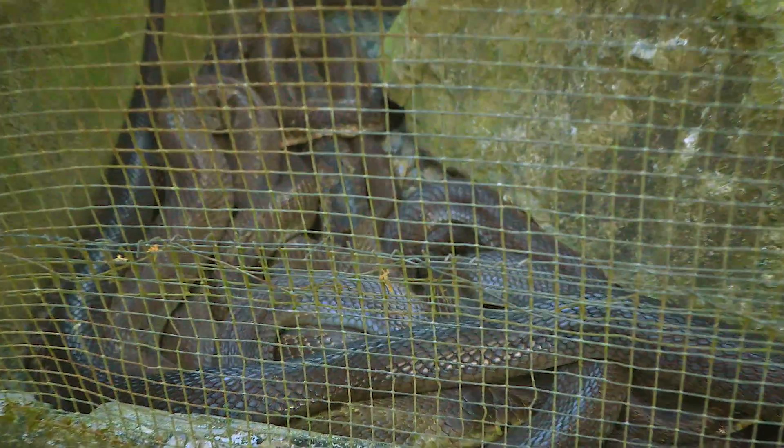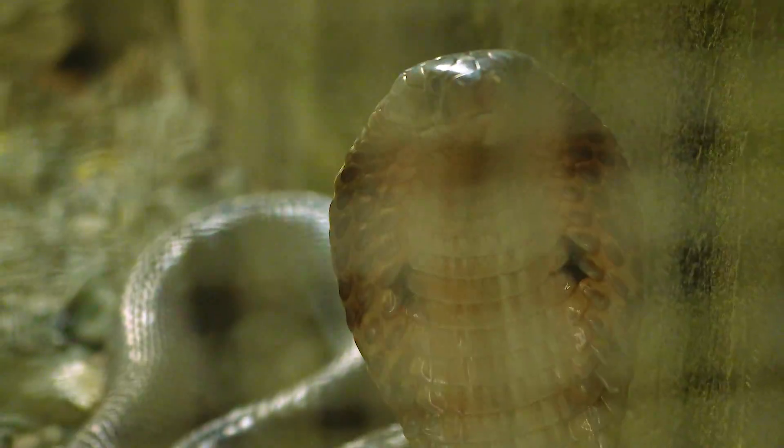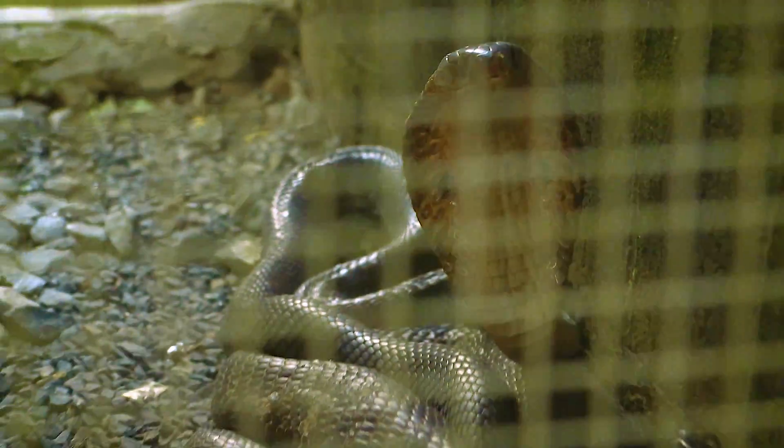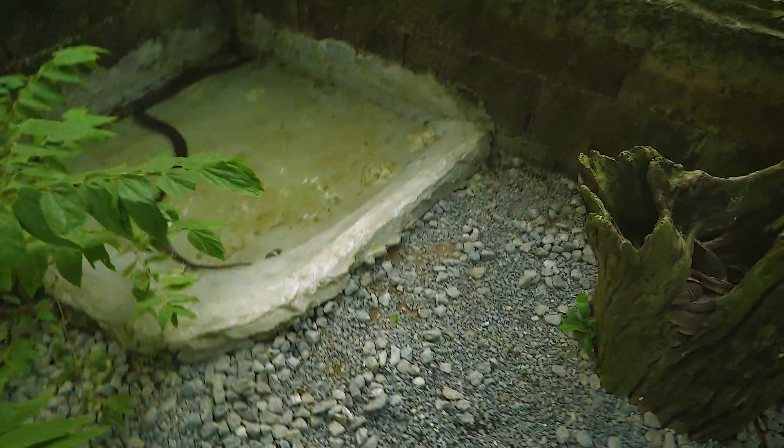These are probably the most common ones they get on removal calls around Krube. You can see there's a real many right in the back here — there's probably like 20 or 30 of them in here — and I'm gonna open it up and see what's going on.